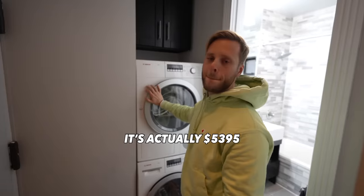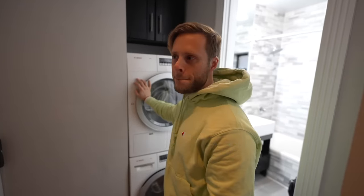Alex, what's the rent? $5,000. $5,000. $5,000. It's actually $53.95. I'll take it.